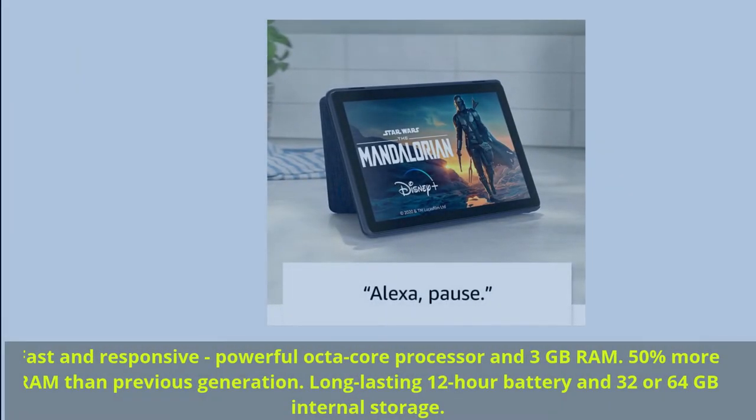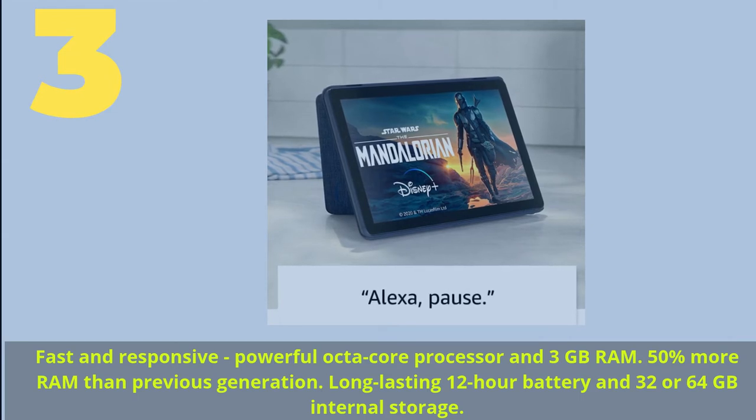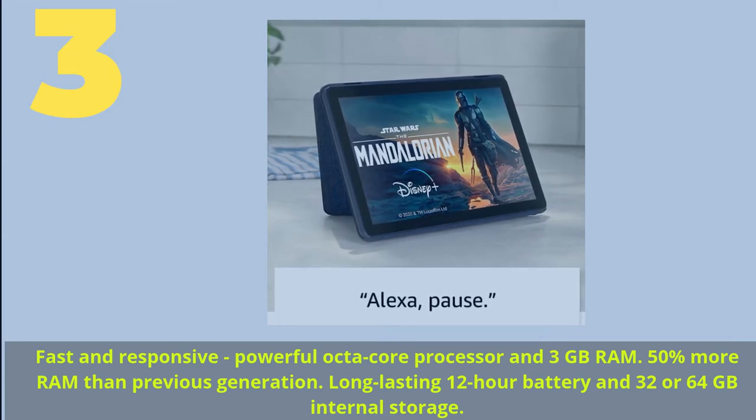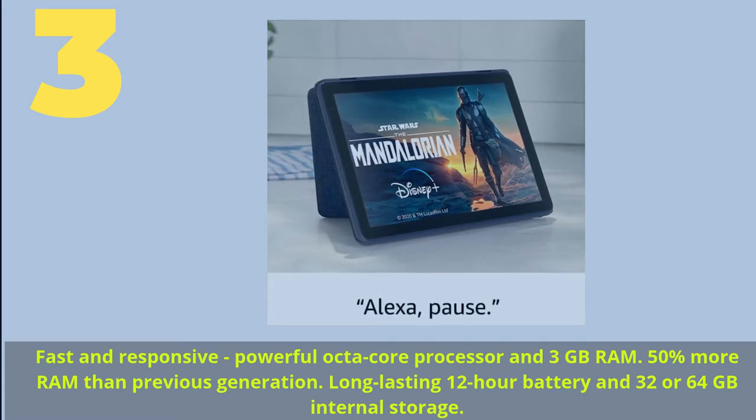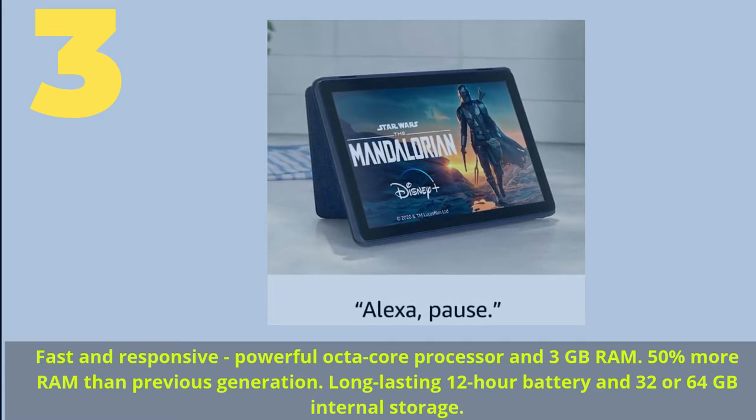Number 3: Fast and responsive, powerful Octa-Core Processor and 3GB RAM — 50% more RAM than the previous generation. Long-lasting 12-hour battery and 32 or 64GB internal storage.